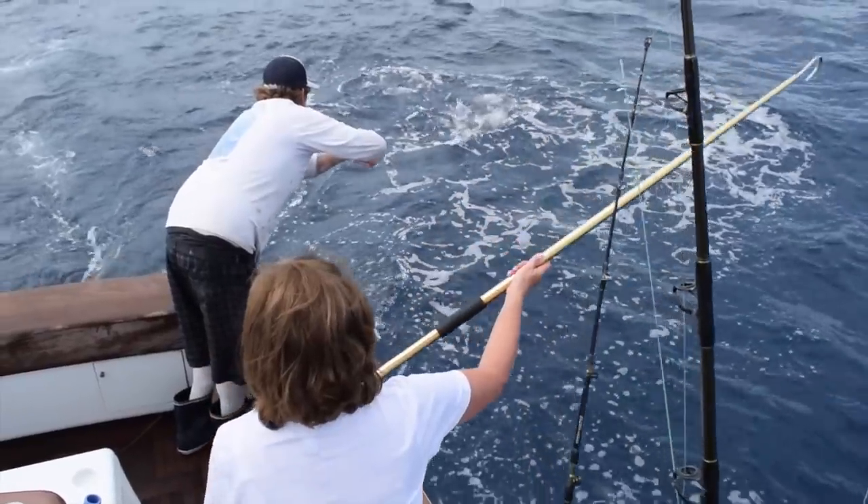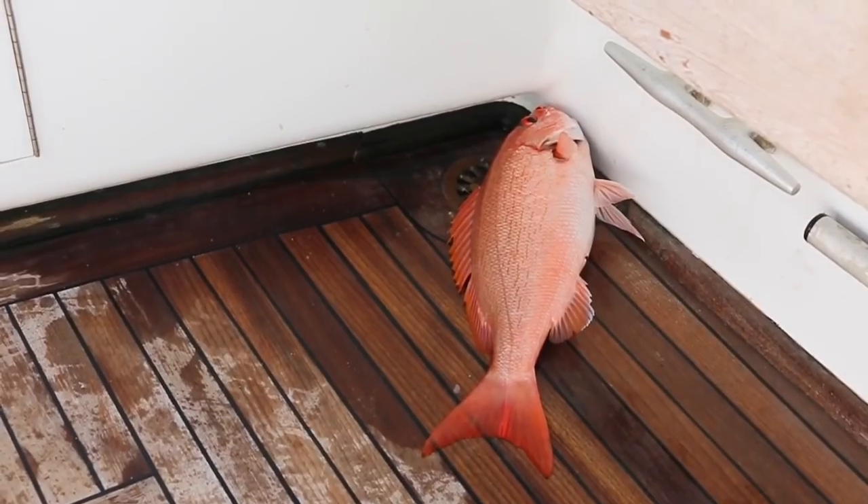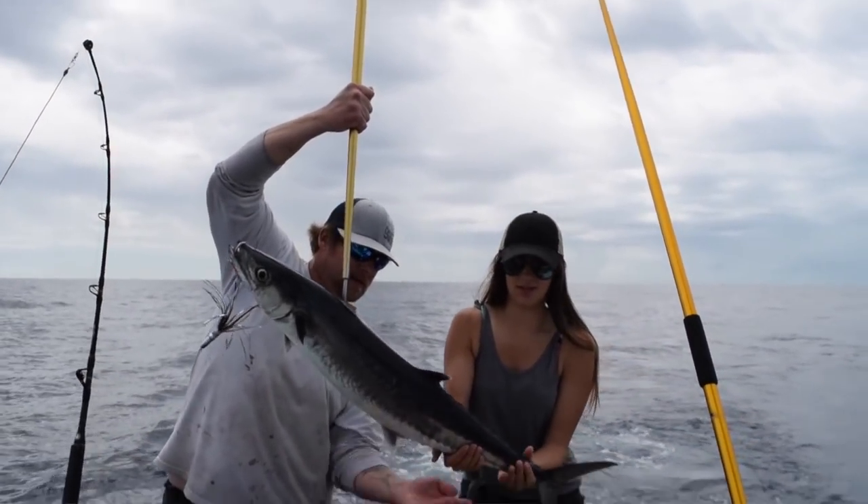We did get the truck started, but it was already so late that we just decided to stay on Duval Street for the rest of the day, which was a lot of fun. Then the next morning we went on our very first offshore fishing trip ever. If you haven't seen that yet — go watch it! It was so cool. We caught vermilion snapper, which is one of the best tasting fish ever, and then this huge king mackerel. Go watch that video — it was so much fun. That was the end of our Keys trip.